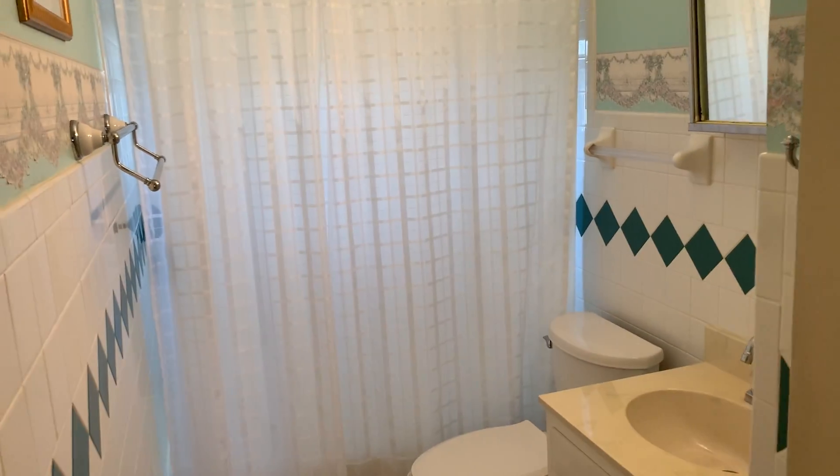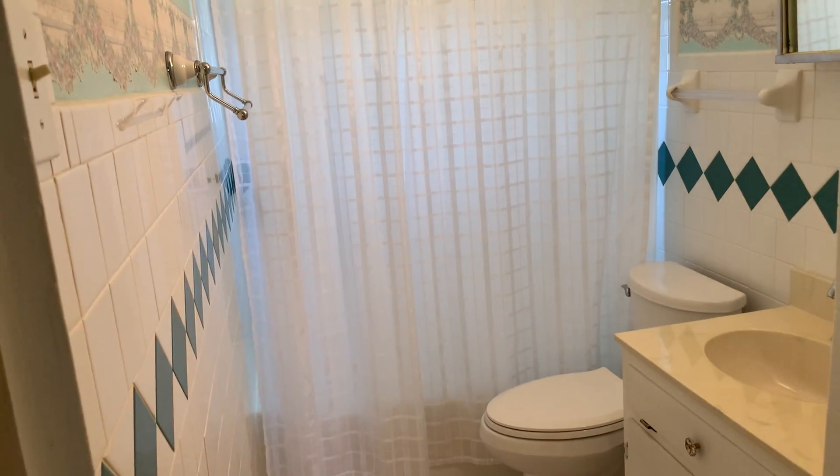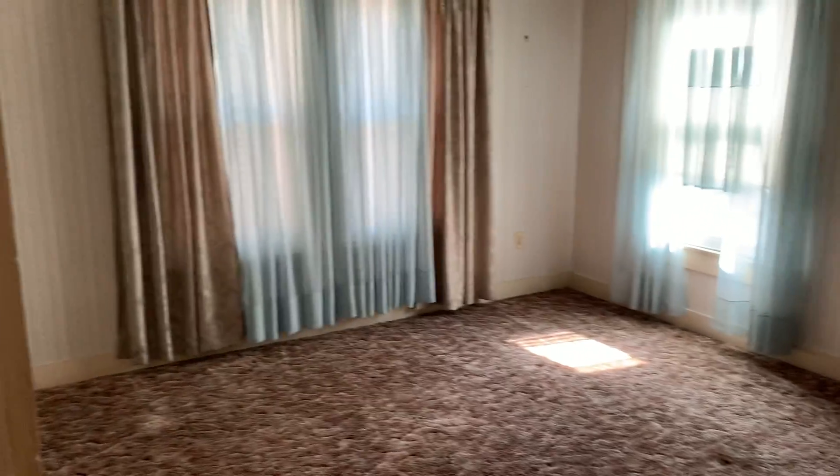There's bedroom number one. Here's the bathroom — stand-up shower, tub combo. Built-in shelves in the hallway. Bedroom number two is on the front of the house.